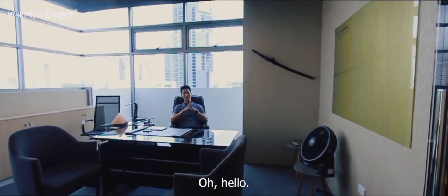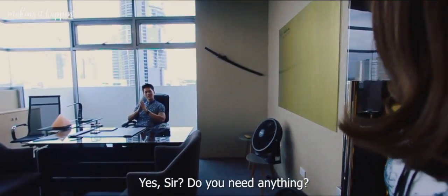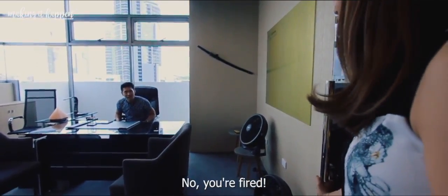Hello. Oh, hello. Yes, sir. Do you need anything? No — you're fired! You can't fire me.